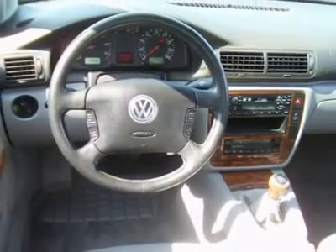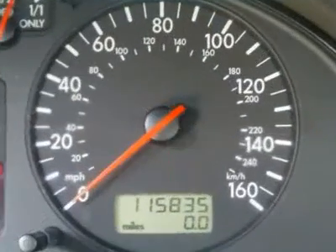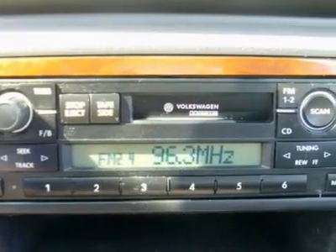Auto financing is available on most vehicles — all credit accepted. We provide all the paperwork: bill of sale, titles, reassignments, and temp tags. Buy right off the lot. We open at 9 a.m. every day.